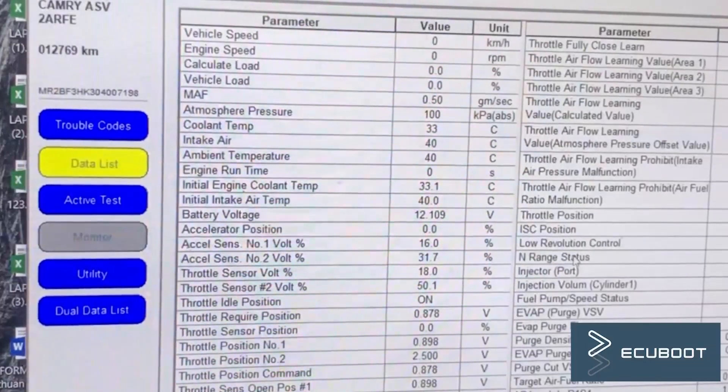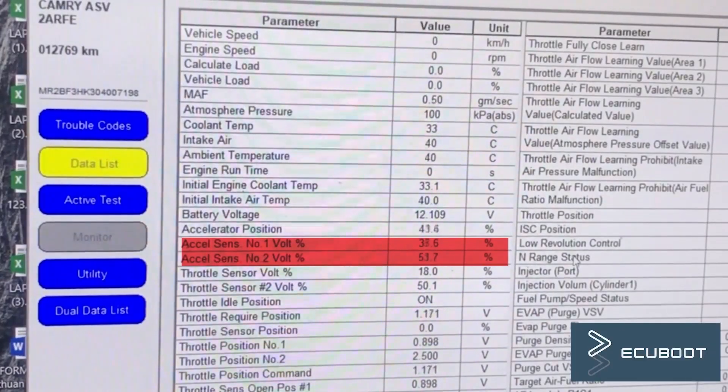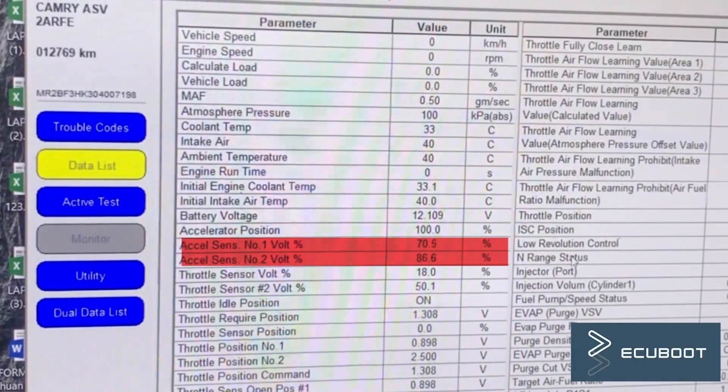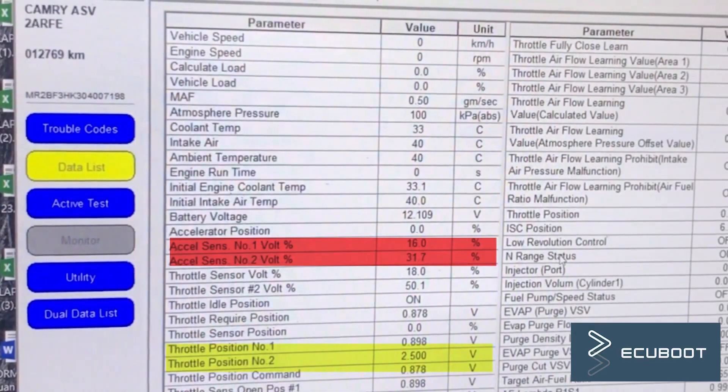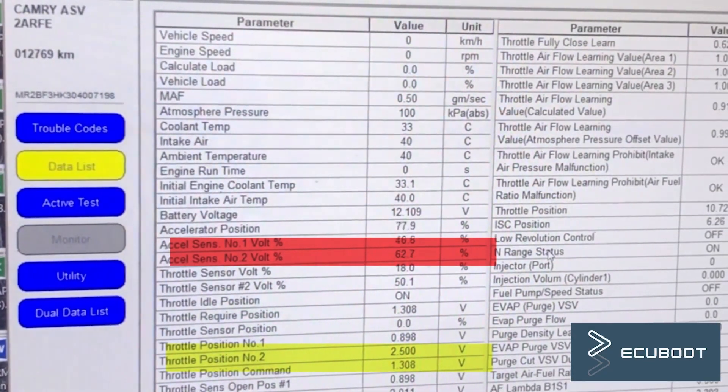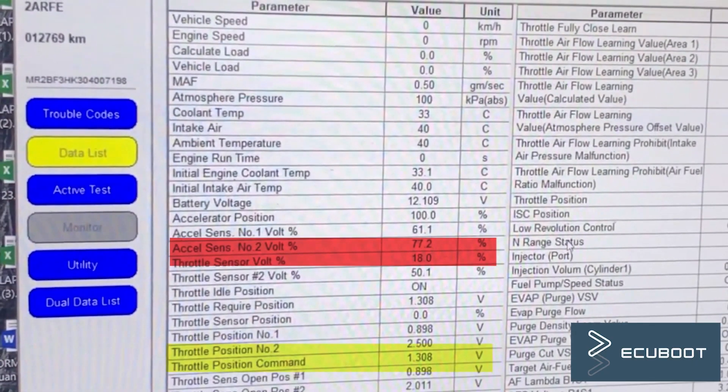So let's take a look at our live data. Pay attention to the acceleration sensor. When we press the gas pedal, these values are changing, but our throttle position sensor is not sending a corresponding voltage signal. We can now consider 3 options: the TPS is malfunctioning, the wires have a short circuit, or the ETCS fuse has been blown.